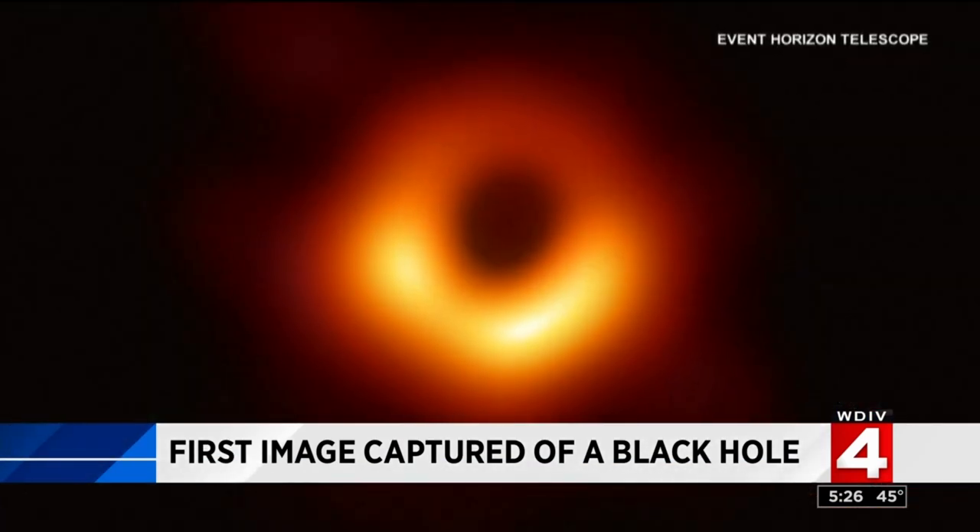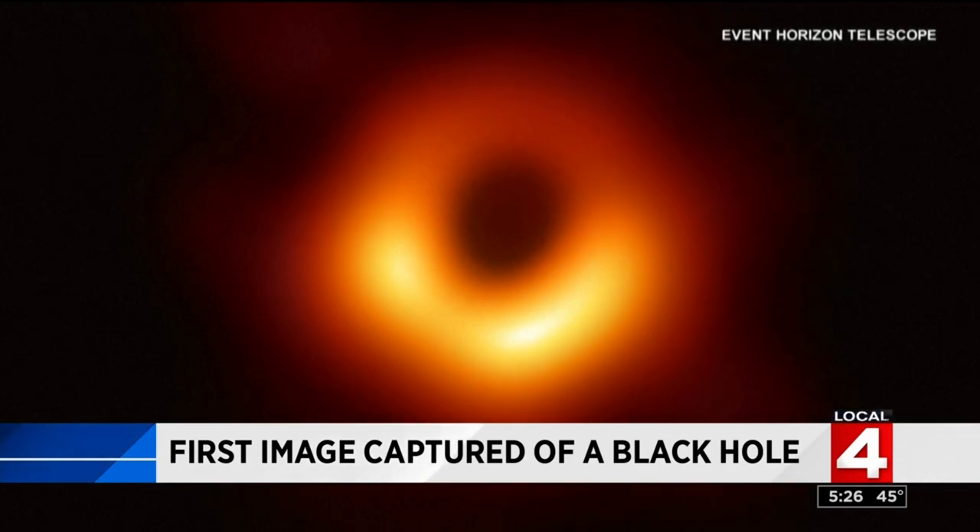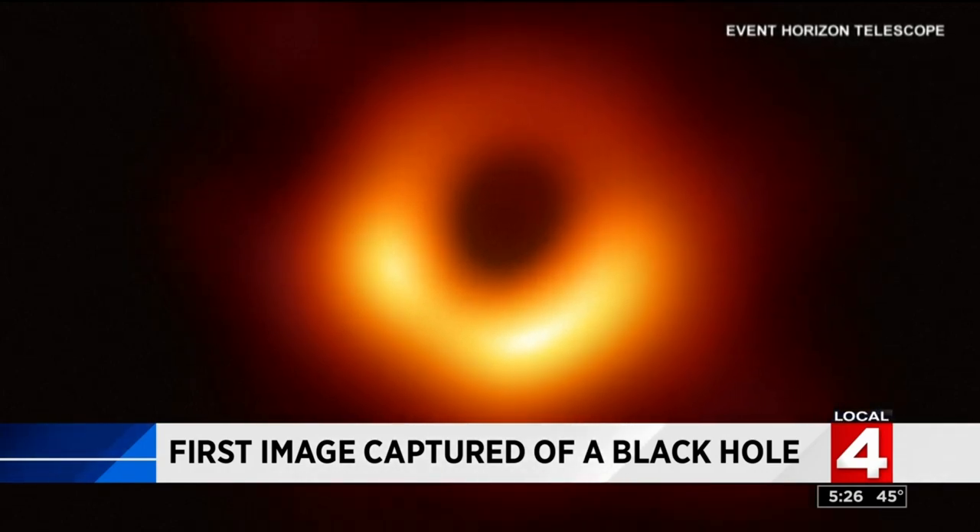This blurry orange doughnut — one small step for photography, one giant leap for astronomy. And when scientists call this supermassive, they don't mean its size, they mean its mass. This thing has absorbed so much that its mass is 6.5 billion times more than our sun.